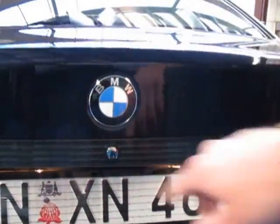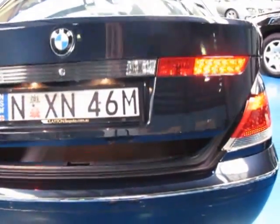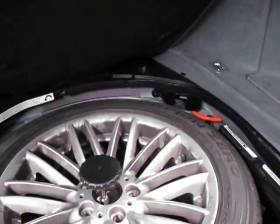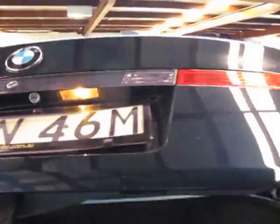Being a long wheelbase it's got an electric rear tailgate — you can see it coming up now. They've got a huge boot. It does have the spare wheel in here as well, along with all your tools and bits and pieces. You simply press this button and it comes straight back down.